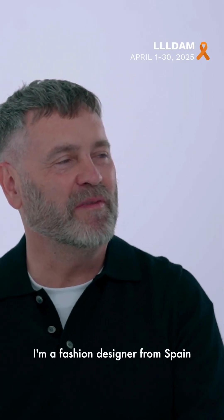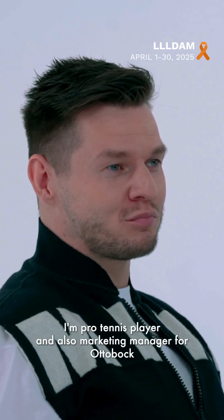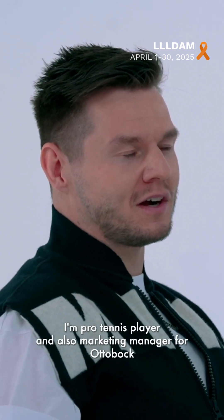Hi, my name is Carlos Lopez. I'm a fashion designer from Spain. Hi, my name is Marc Slaudan. I'm a pro tennis player and also marketing manager for Ottobock.